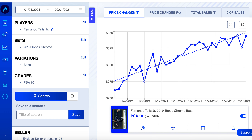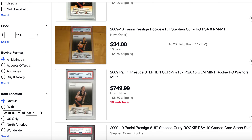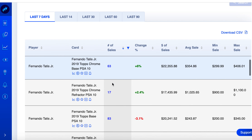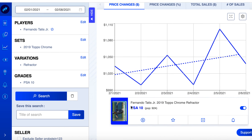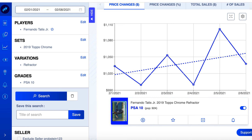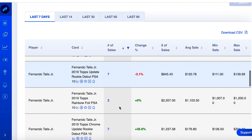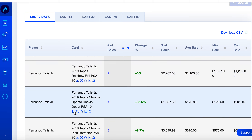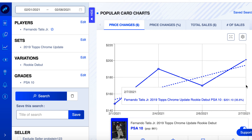His Topps Chrome Update — let me check the pop count. Started the week at $148, went up to $201. I know it sold for more before February 1st, so let me pull back to the beginning of January.